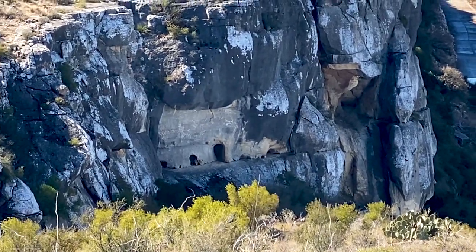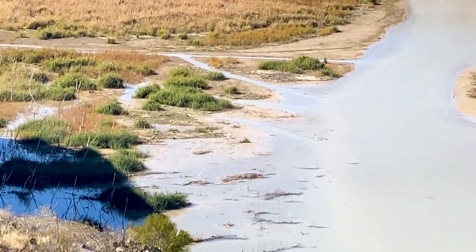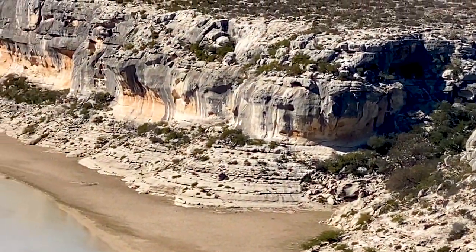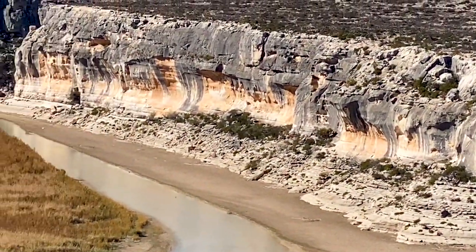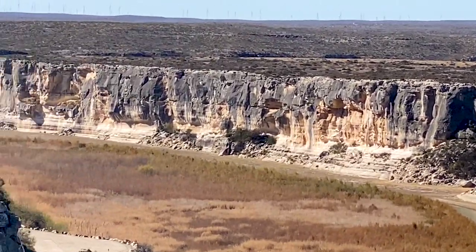It looks like there are caves in the side of this cliff. We're not really sure how you would get to them. You can see the heavy sediment from the sand over years of running downstream, and at the end of it is where the Pecos and Rio Grande meet.